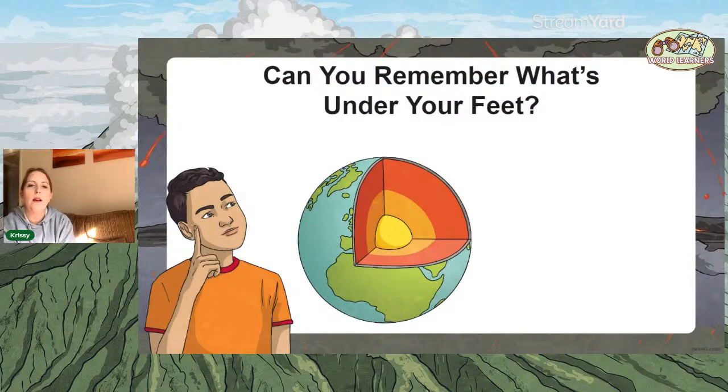Can you remember what's under our feet? We've done two sessions so far. The first session we were looking at what was under our feet, all the way to the centre of the earth. We have the crust — we walk along on what's known as the crust of the earth, which is the outside part.